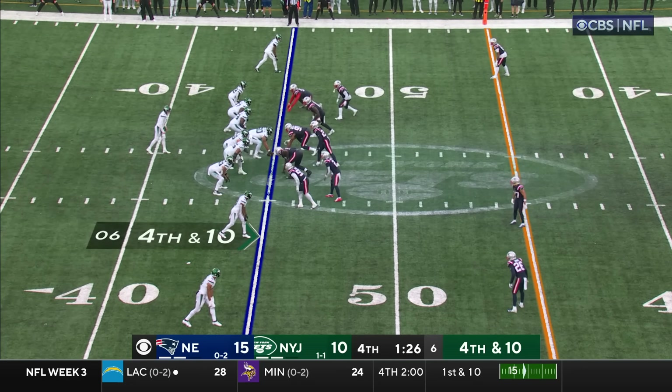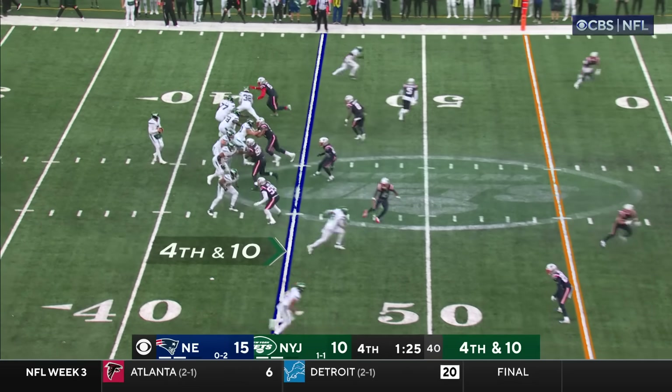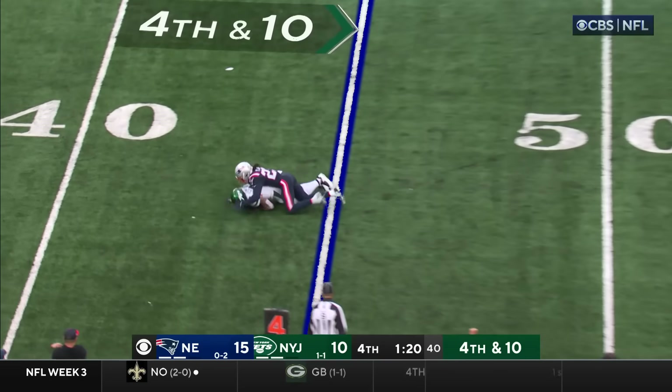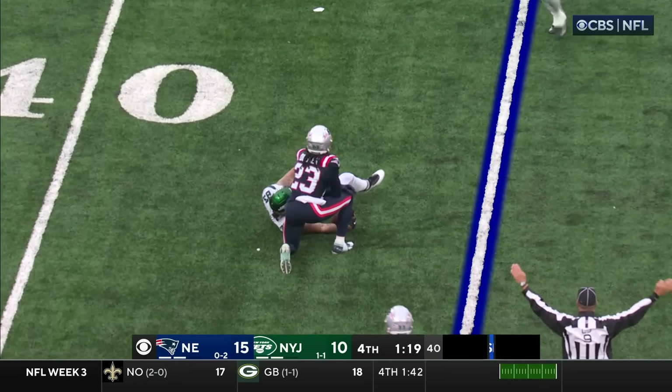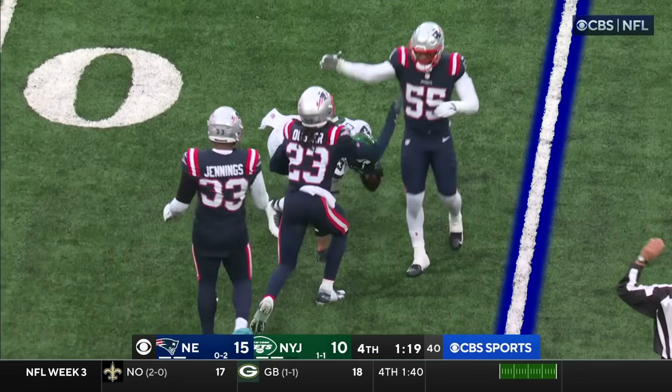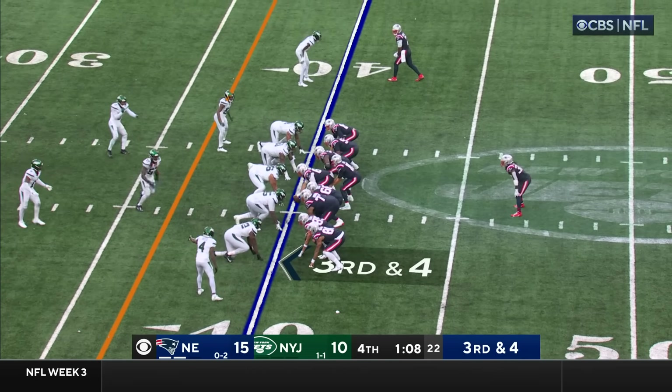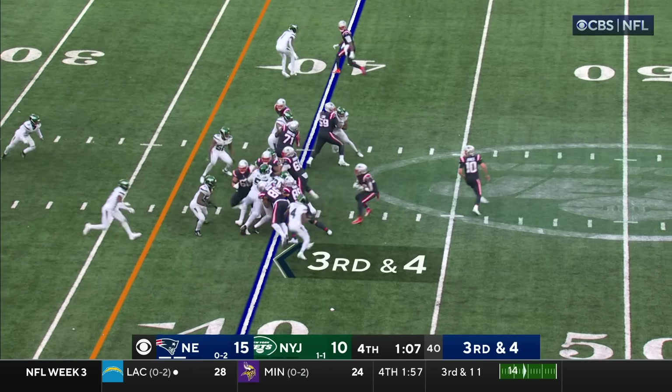Fourth down — here you go. Wilson — again, they protect him. That's going nowhere — you go underneath, nowhere near the sticks. And basically this game is over. Then you need the miracle — the second of the year.